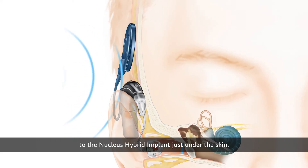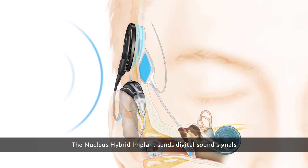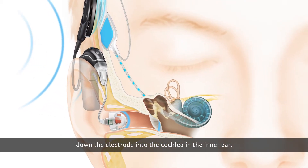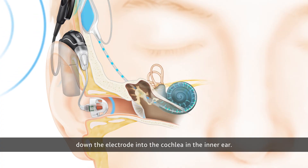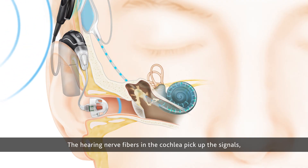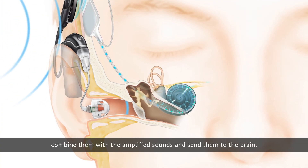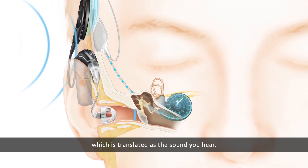The missing sound information is transferred through the coil to the Nucleus Hybrid Implant just under the skin. The implant sends digital sound signals down the electrode into the cochlea in the inner ear. The hearing nerve fibers in the cochlea pick up the signals, combine them with the amplified sounds, and send them to the brain, which is translated as the sound you hear.